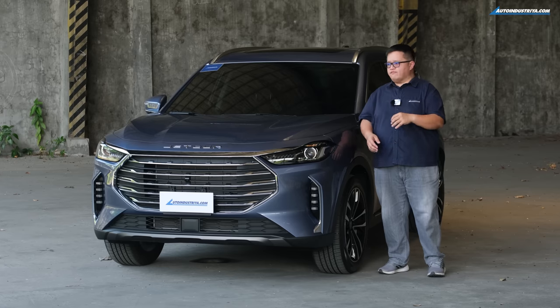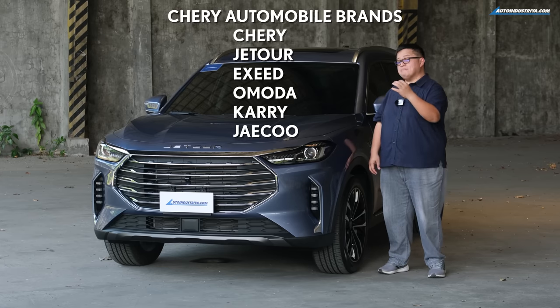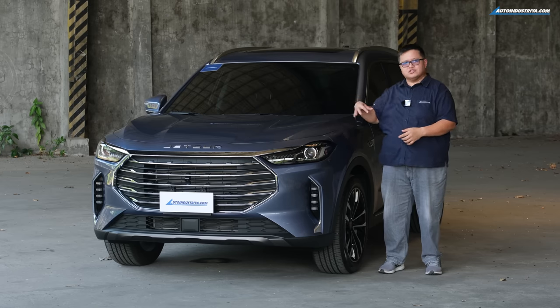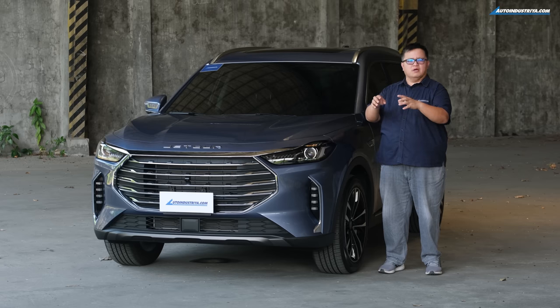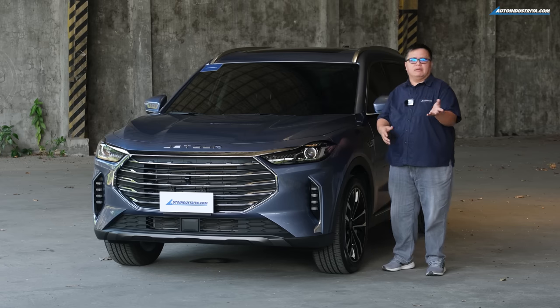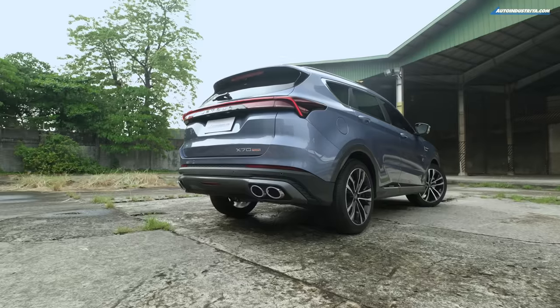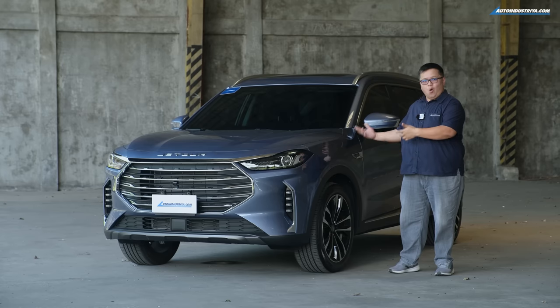In terms of where Jet Tour actually sits over in China, it's actually part of the Chery group. Which is why when you look all around the vehicle and in the engine bay, you'll see a lot of Chery logos that look like the symbol of the Anhui province — hence the A. What they're doing is undercutting in terms of price, but when it comes to size, they are overcutting.